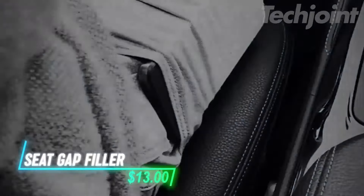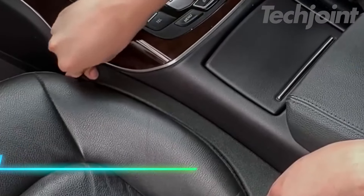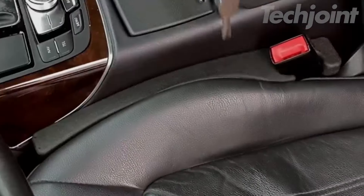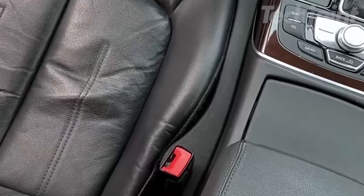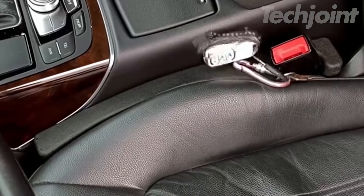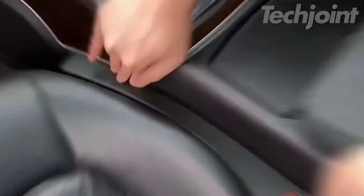If you are tired of dropping things between your car seat and the console, this gap filler might help. It slides into that space, blocking small items like keys or coins from falling through. Once it is in place, you can stop worrying about losing things in the crevice. The installation is quick, and it stays put even when adjusting the seat.